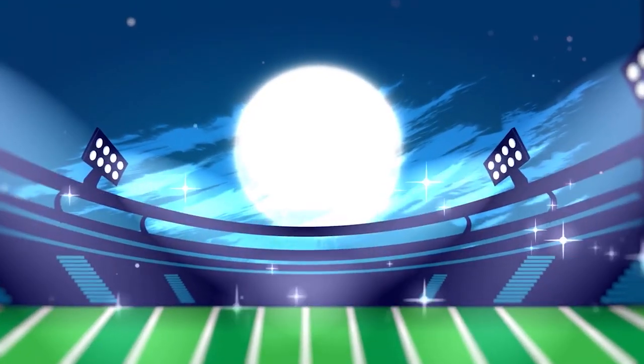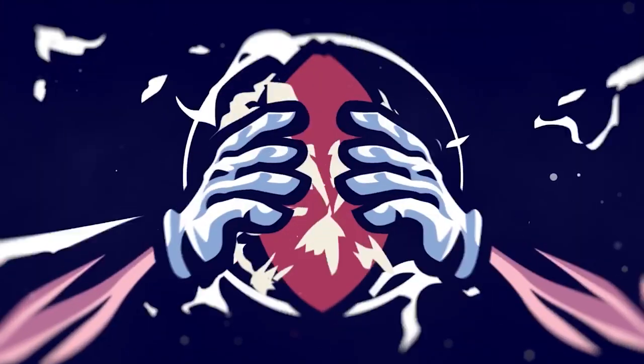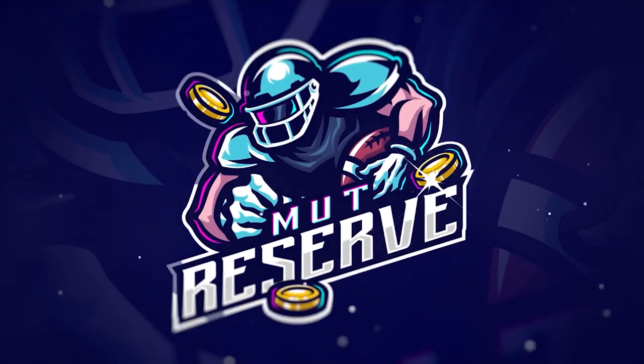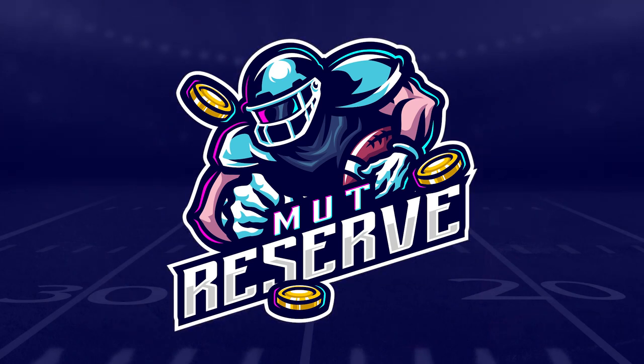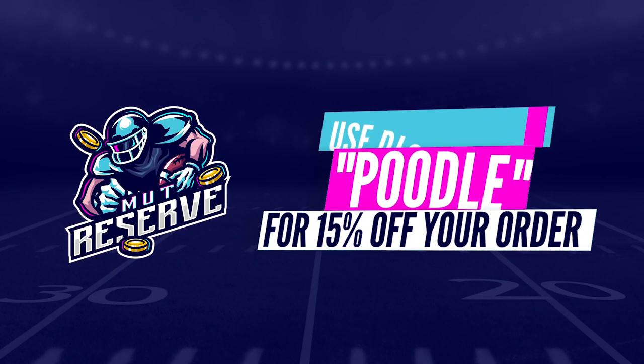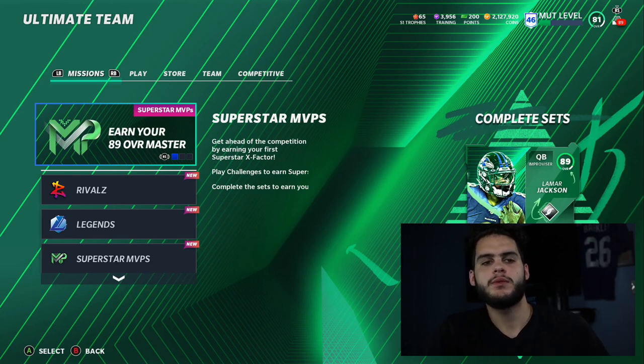Looking for super cheap, fast, and reliable Madden 21 Ultimate Team coins? Look no further than my sponsor muttreserve.com. They've got 24/7 support, they're super awesome to work with. Skip the packs, save some money — head over to muttreserve.com and use code POODLE for 50% off your order.